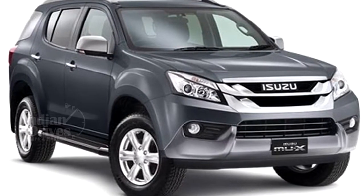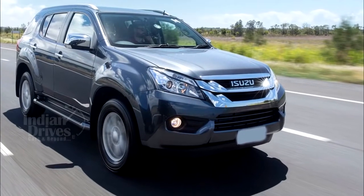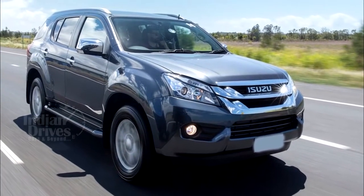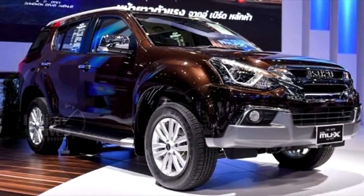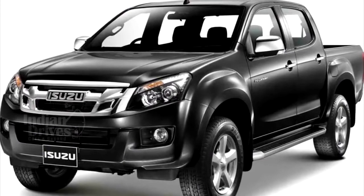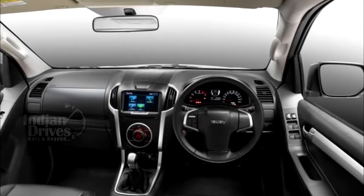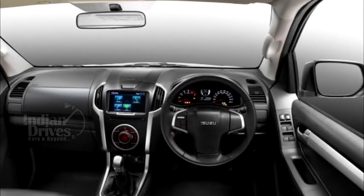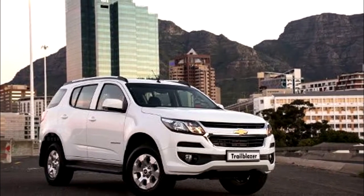The Isuzu MU-X is scheduled to be launched in India and has been spotted multiple times on Indian roads while it was being tested. The Isuzu MU-X shares a lot of its styling with the company's D-Max pickup truck, especially towards the front. Interiors have also been based on the Isuzu D-Max and the Chevrolet Trailblazer, a car it shares its underpinnings with.